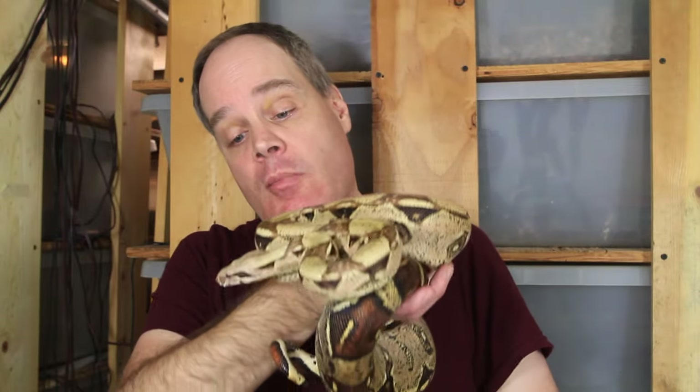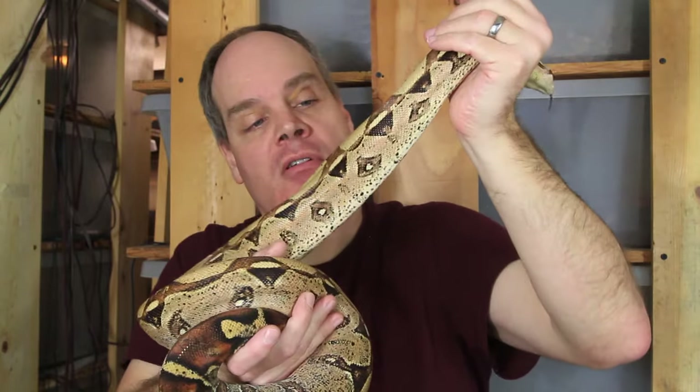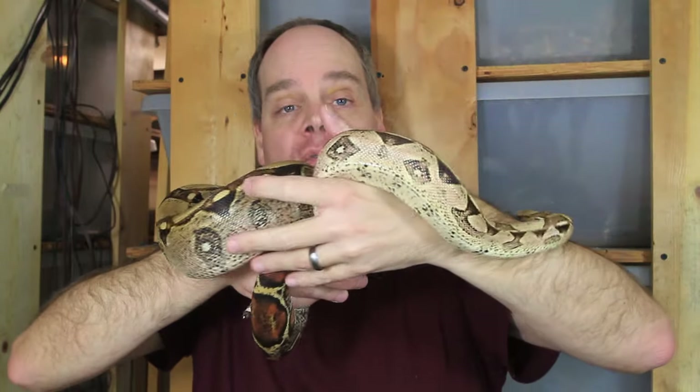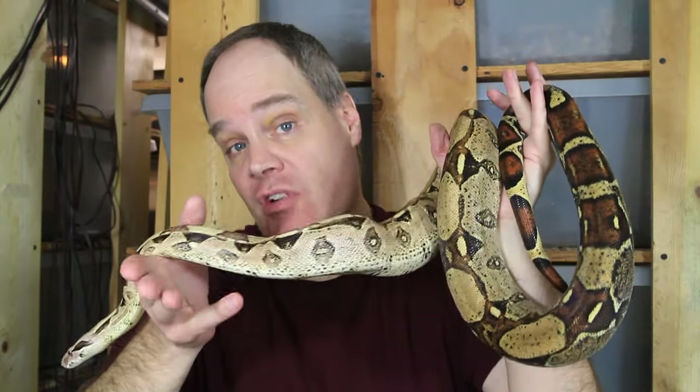This is my Branchia Colombia boa male — maybe a little bit smaller than the females, with a lighter coloration, but another really nice looking example of the Branchia Colombia boa. These are not true red tails, but are often referred to as Colombian red tails or even pet store red tails. They do have a reddish tail, though it's not quite as red or crisp as the true red tail — nonetheless a beautiful looking animal with a very impressive appearance.